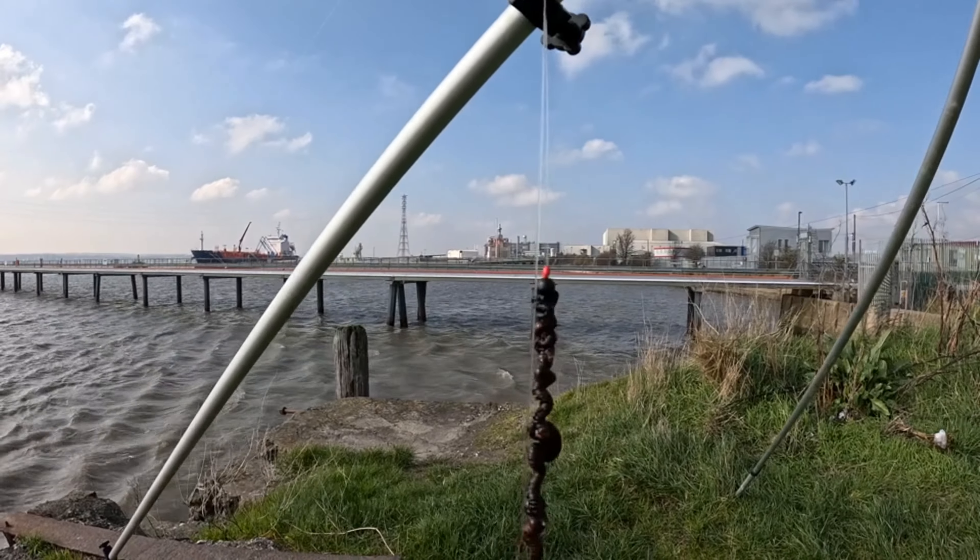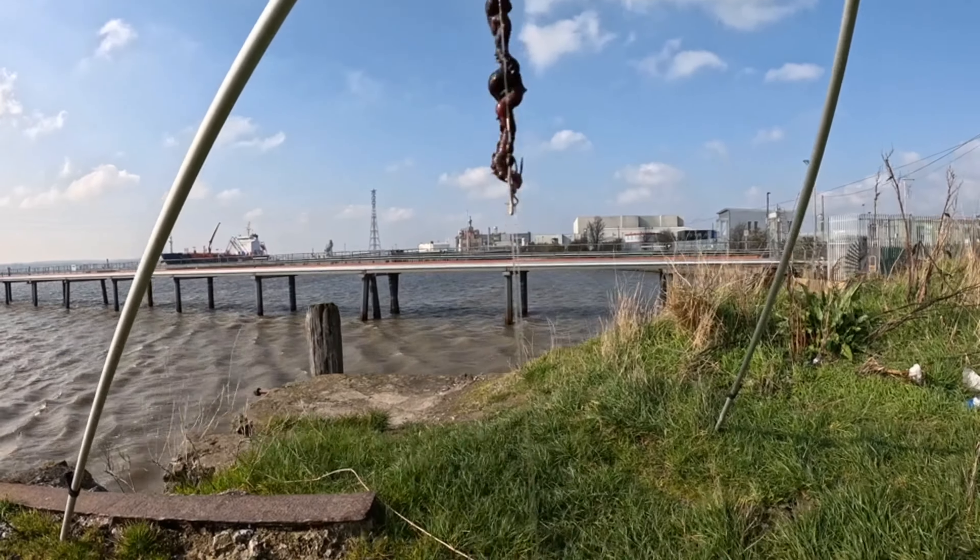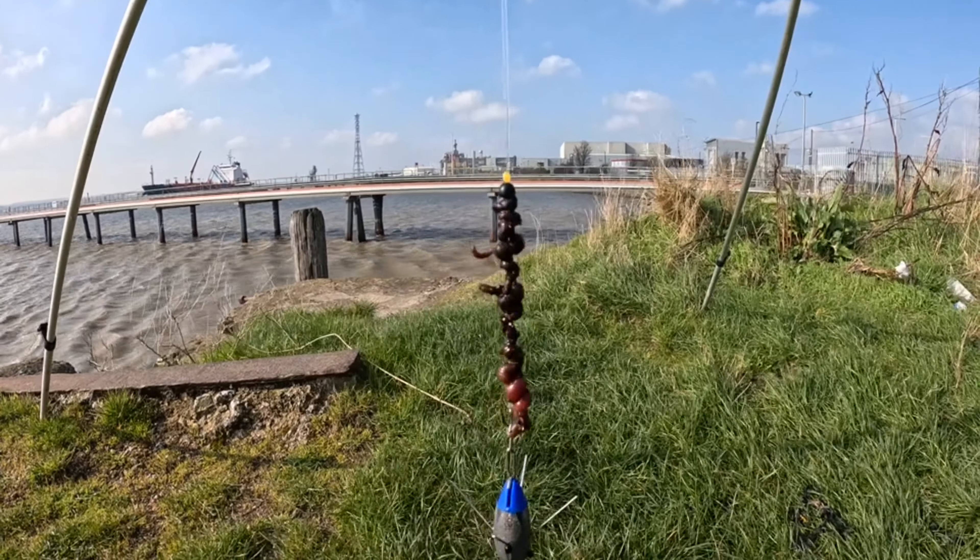There's the trace baited up — nice juicy big baits. See if there's any bass out there, anything like that. Let's face it, there's not much else so I might as well try.